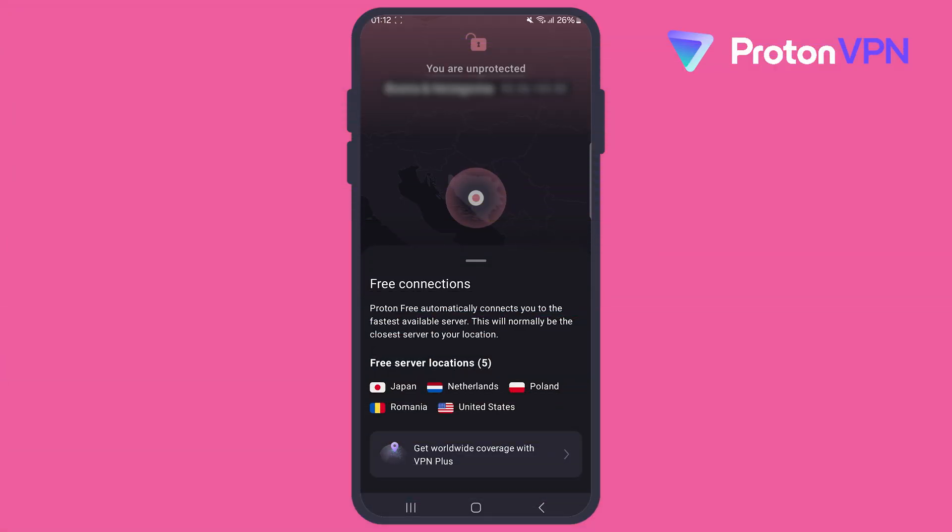Do keep in mind that the free plan only gives you access to servers in 5 different countries, which right now are the Netherlands, Japan, Romania, Poland, and the United States. If you need access to more locations or faster speeds, you might consider upgrading to one of their paid premium plans.